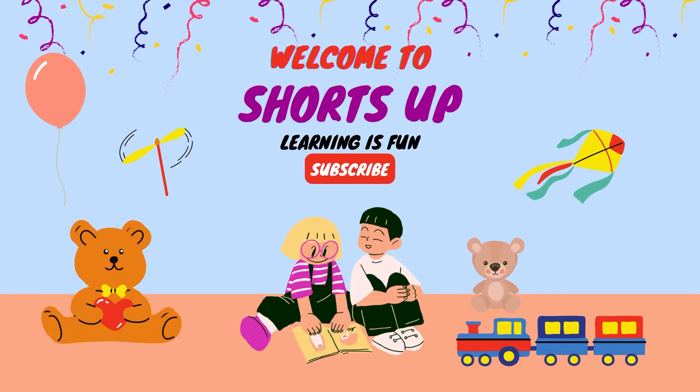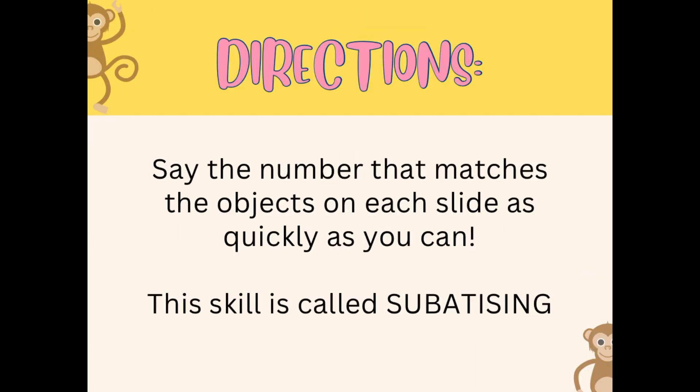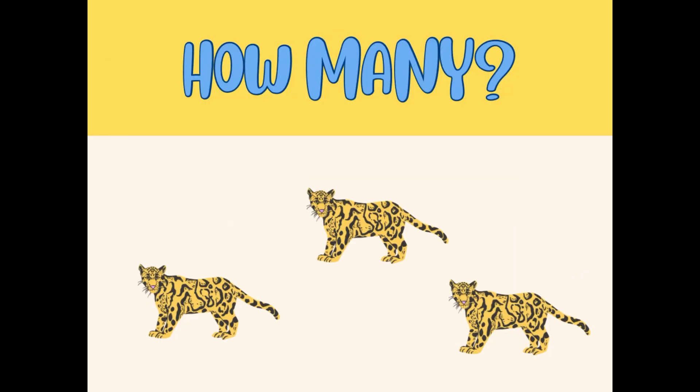Hello kids, welcome to Shots Up where learning is fun! Today we're going to count by subitizing and naming collections of five. What actually is subitizing? Subitizing is the ability to instantly recognize the number of objects without counting them. This skill is called subitizing and we're going to play that today. Let's play!